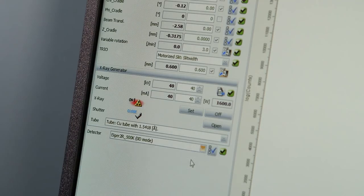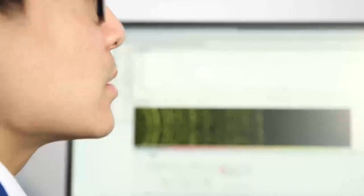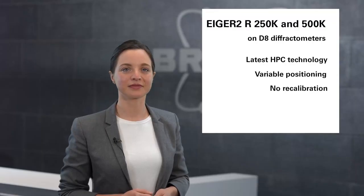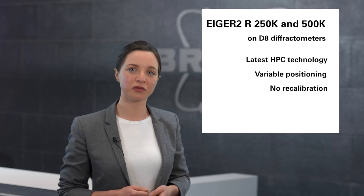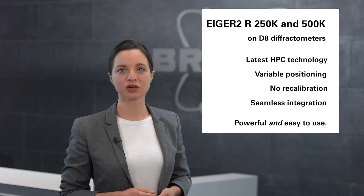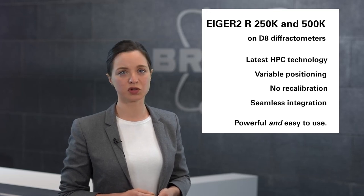For 2D scanning data, we went the extra mile and developed a patented algorithm that delivers distortion-free continuous 2D data without any smearing. This inherent flexibility allows you to pick the right data collection strategy for every sample, and our consistent implementation ensures the best data quality for each one of them. My colleagues in our Bruker application labs will give you more details about the benefits of the Eiger 2R 250K and the impact of the overall performance boost for the Eiger 2 family for thin film characterization and powder diffraction applications.